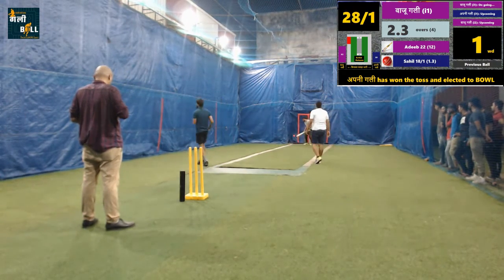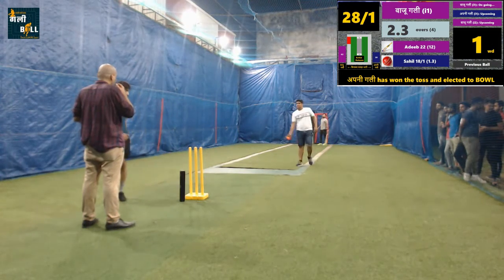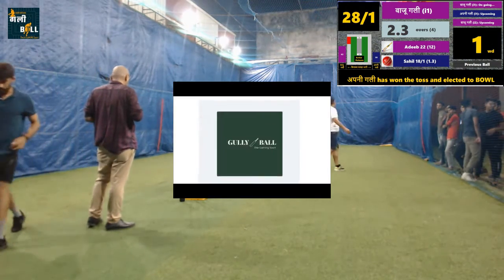Wide. A crucial one. This is really poor from the bowler to give a wide at this stage — that may further enhance the position of the batting team.